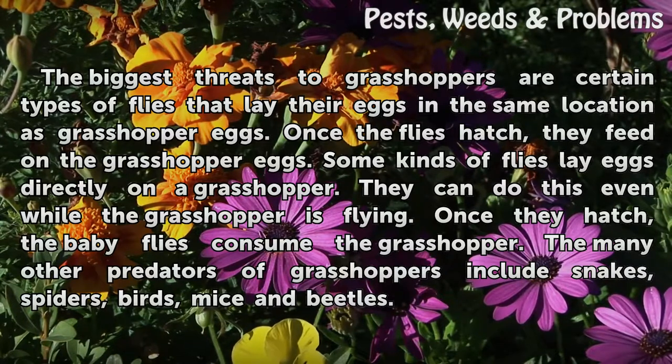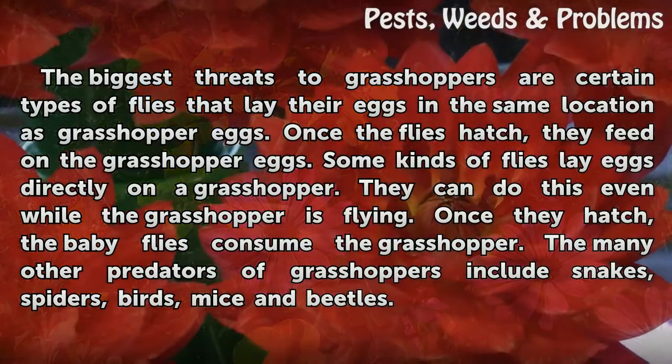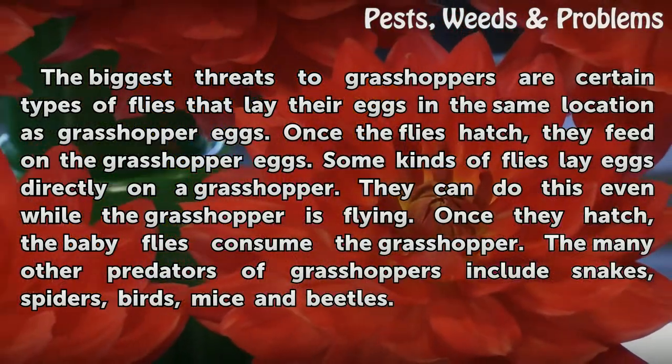Once they hatch, the baby flies consume the grasshopper. The many other predators of grasshoppers include snakes, spiders, birds, mice, and beetles.